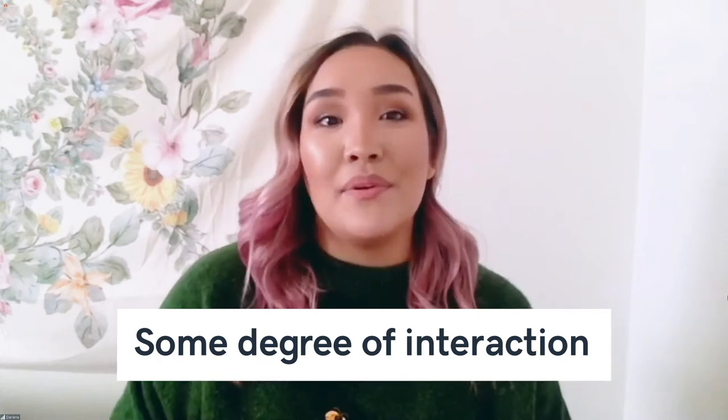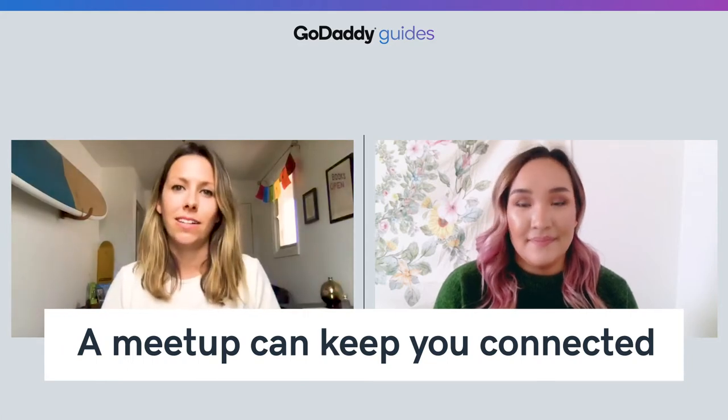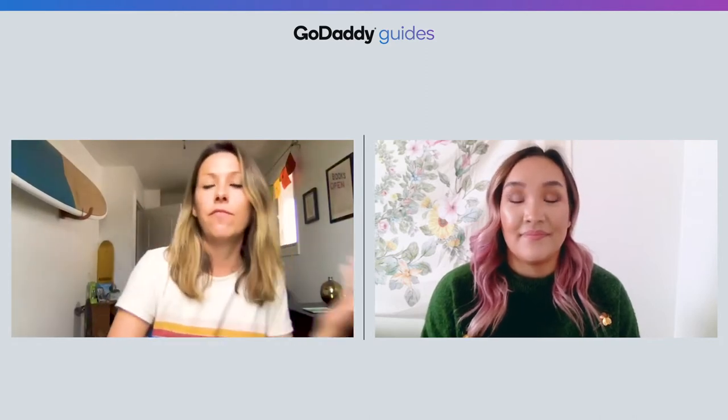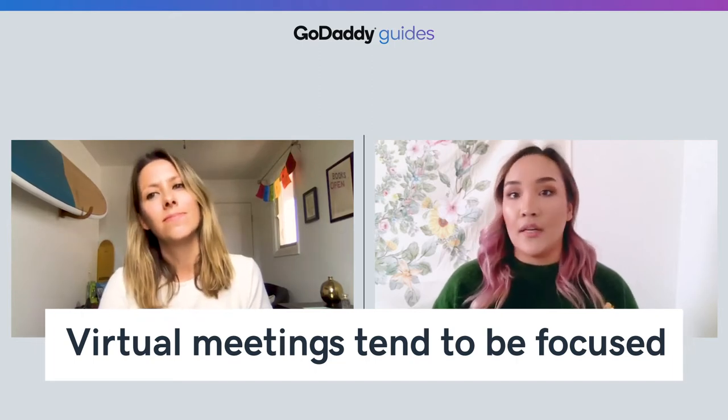Encourage everyone to pull out their webcam and use it. Third, a meetup can keep you connected to your colleagues and your customers when you can't be in the same place. It gives you an opportunity to see people from faraway places like us — Darlene and I are 350 miles apart, but we're here creating stuff for you who might be thousands of miles from us. Lastly, virtual meetings and meetups tend to be focused. With a thought-out objective and agenda, your meetup has a purpose, and that means you get what you need to get done in less time and no travel time.